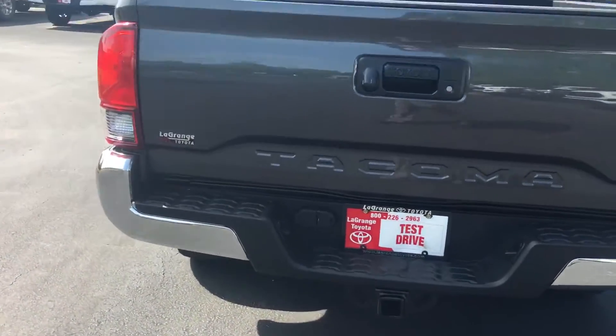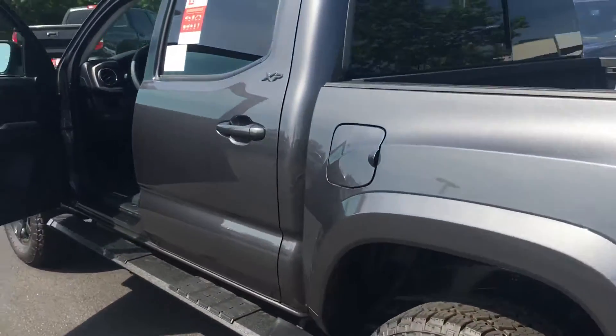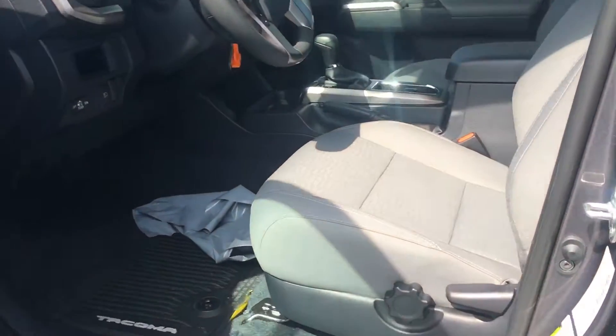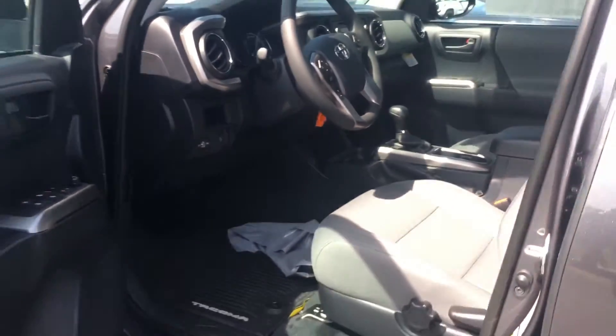Walking around to the interior, it is an SR5, so you're gonna get AM FM XM radio, Bluetooth, backup camera, power windows, power locks. Four doors, got plenty of space back there — the seats fold up for your storage up under there, very very nice. Got Scout GPS Link, all that good stuff there.